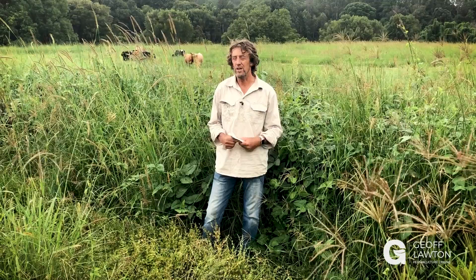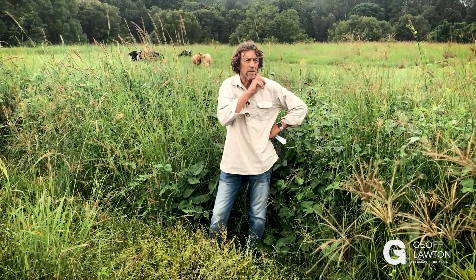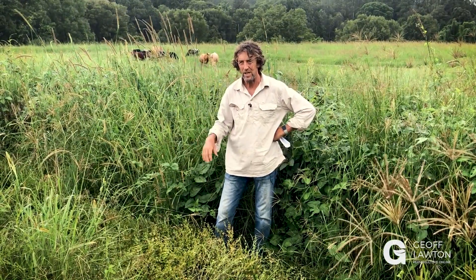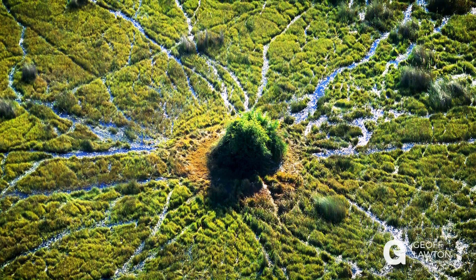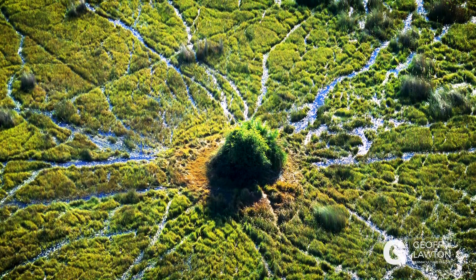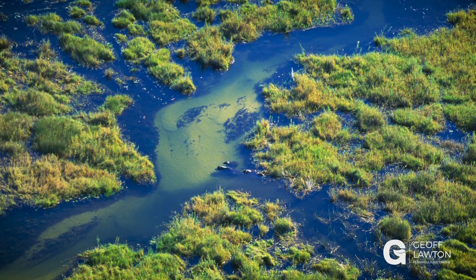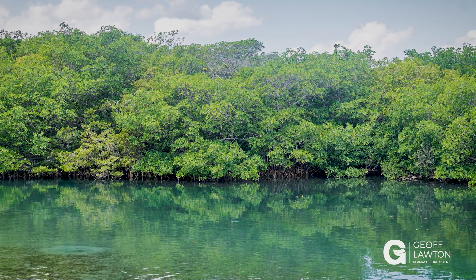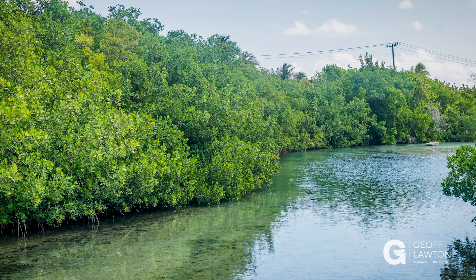Chinampas have been put in all over the world — it's not just in Mexico and the Aztecs. But the original chinampas in Mexico City were on top of a swamp, a shallow lake actually, with swampy edges. They filled in the lake with organic matter and stumps and raised the water level to create an edge effect, a little bit like the deltas and tributaries at the mouth of a river. So what they created was an imitation of nature's most abundant systems — the edge systems of the tropical mangroves and river deltas of the world.